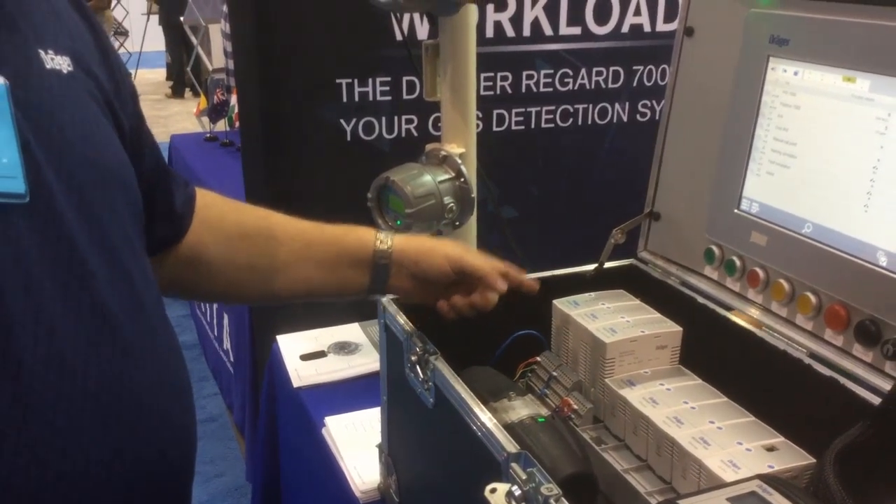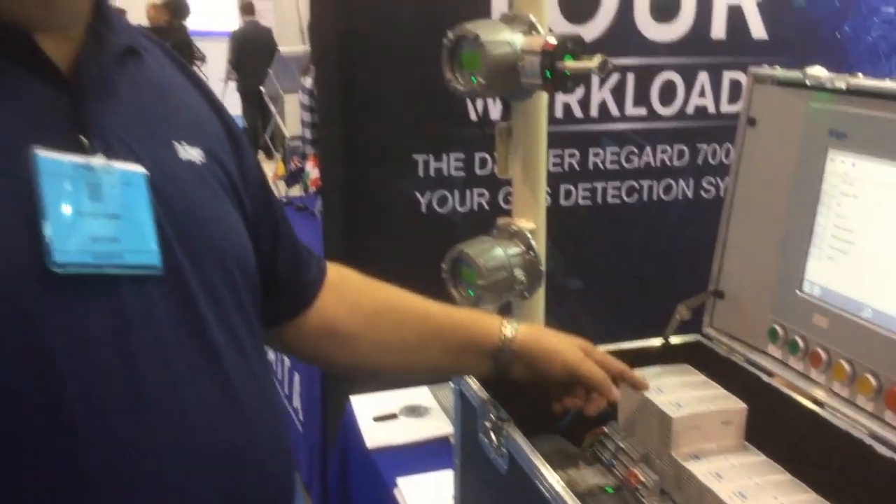If something happens to the team leader, the system elects a new team leader and it keeps operating.